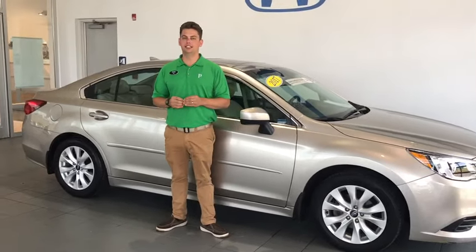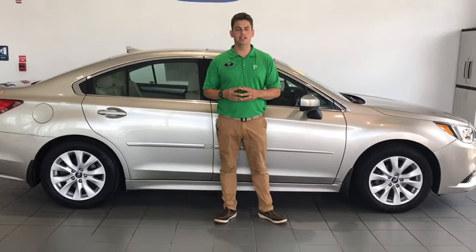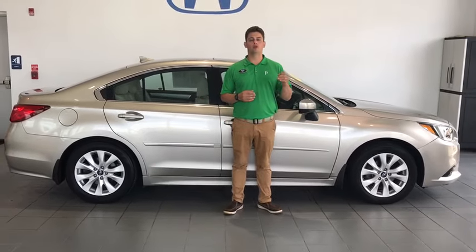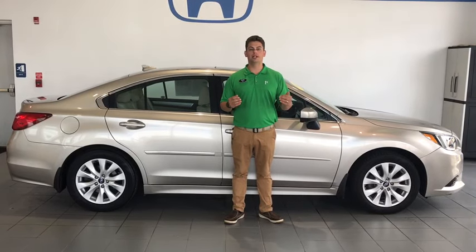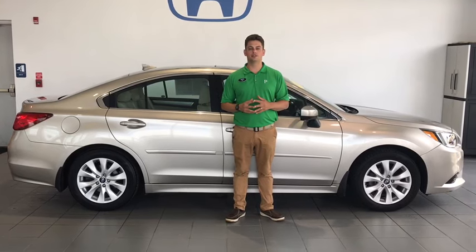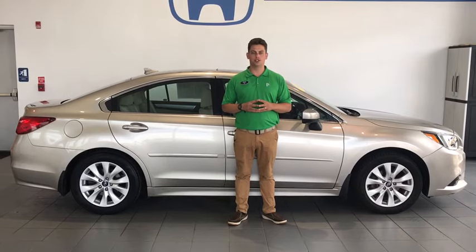As you can see, this 2017 Subaru Legacy has got a ton of nice features and a lot of nice warranty. It's right here at Delaney Subaru, right across from Walmart in Indiana, right off of 422 on Oakland Avenue. Pick up the phone, give us a call at 724-717-1500. We'd love to get you all the information on this vehicle and any of the other fresh trades we have here.